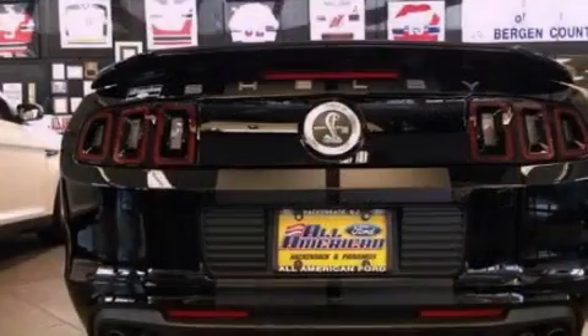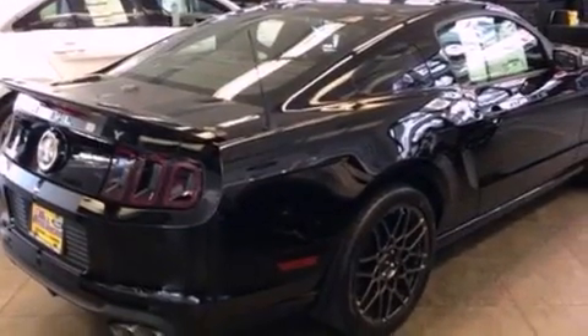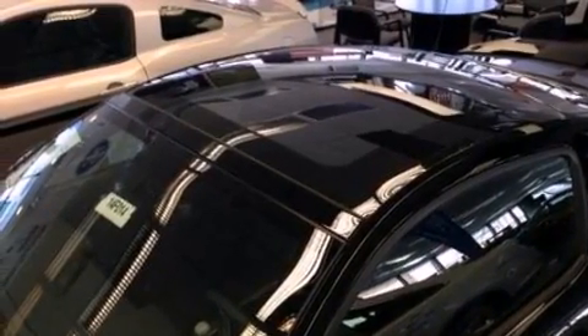Its top features and packages include a supercharger, a performance package, a limited slip differential, a sport suspension, and a tire pressure monitoring system.